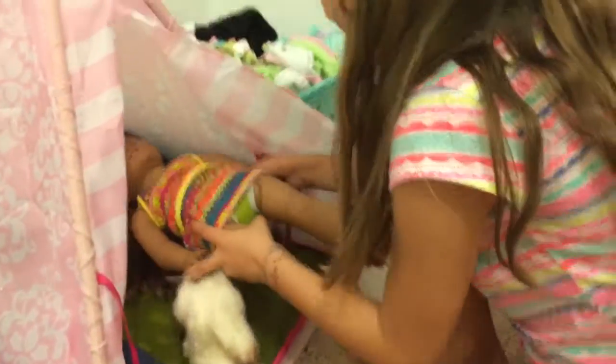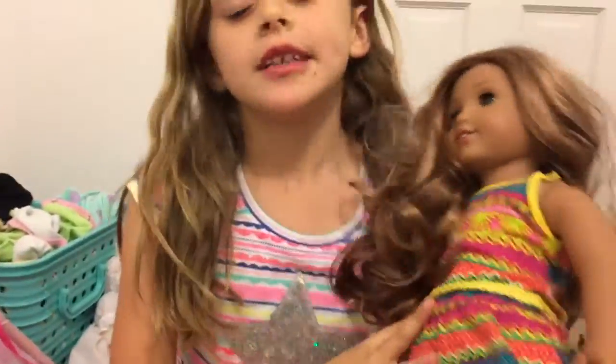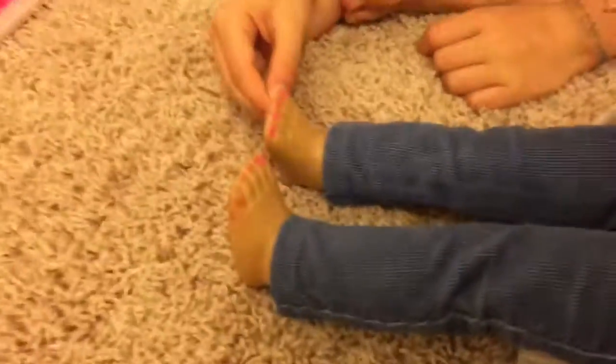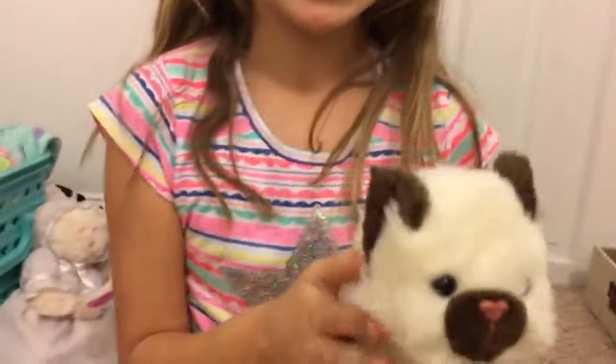This is Leah — she was the doll of the year last year and her hair is so curly and I love it. Her twin also has curly hair, and we painted her toenails. And this is their cat, Millie.